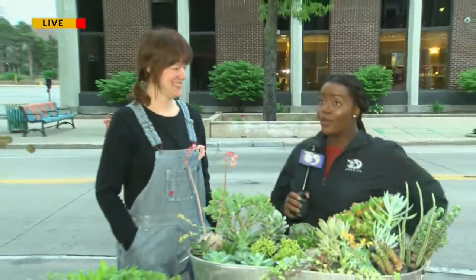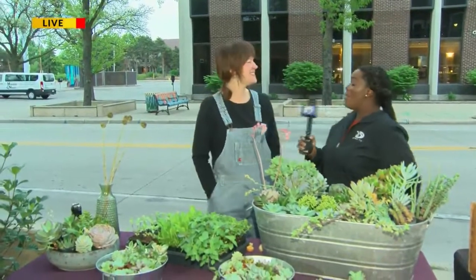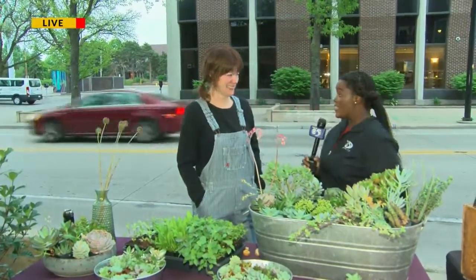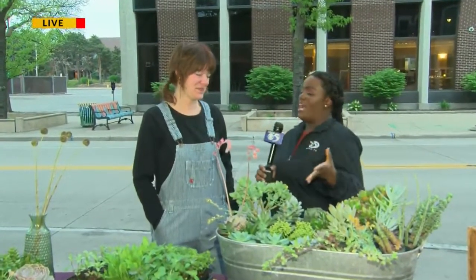I'm here with one of the vendors, Nicole, with Petal Pusher. How are you doing this morning? I'm great, thank you. Thank you for taking the time — we've got to acknowledge it is wedding season, so you're already busy enough, and you're doing the farmer's market. So tell us about some of the options you'll be offering.